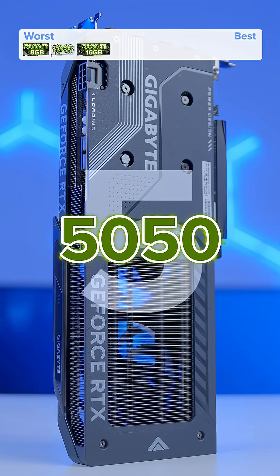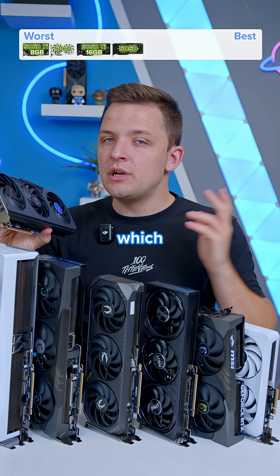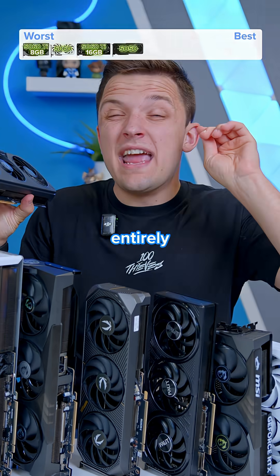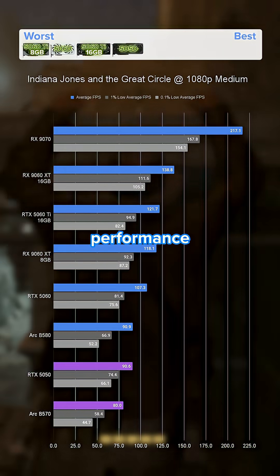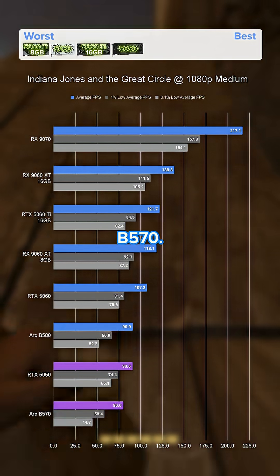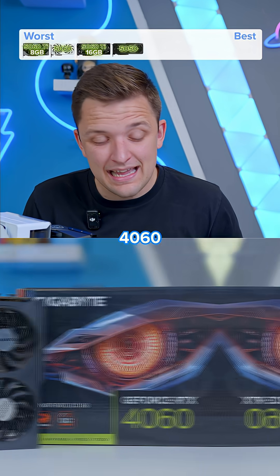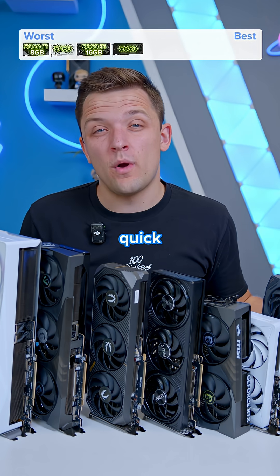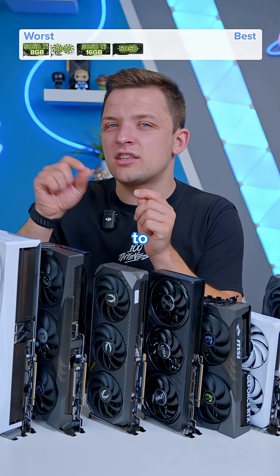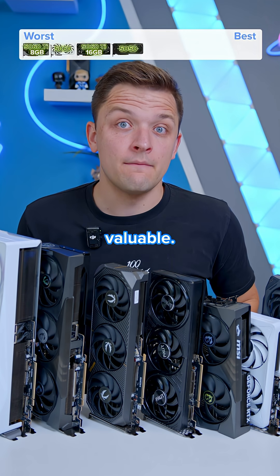In at position number five is the RTX 5050. It's got 8 gigs of VRAM, which is fine on a card aimed entirely at 1080p medium settings, and it does provide better performance than the Intel Arc B570. The problem is you're just better off picking up a secondhand 4060 or even a secondhand 3060 from years ago. It's just not that quick, and for that reason it's a hard card to recommend.